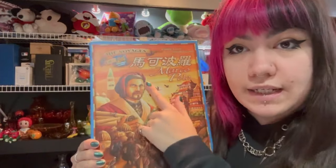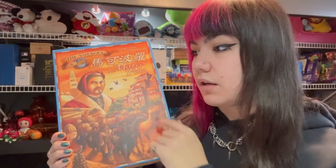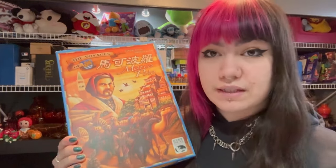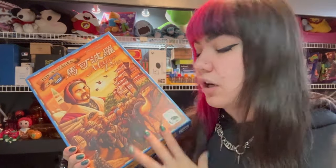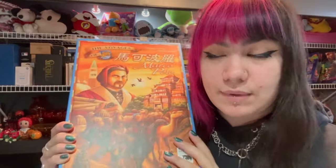$25 plus shipping. We sold this Chinese version of The Voyages of Marco Polo. It also has the new characters expansion in there. This is from that big board game buy I did earlier this year. I'm pretty sure we're in the profit on that one — we made a couple of larger board game sales towards the beginning.